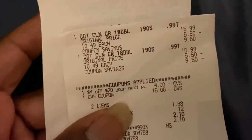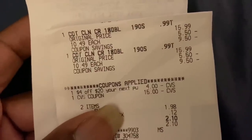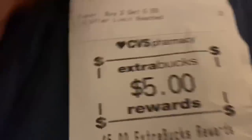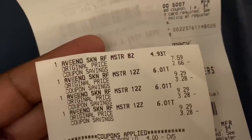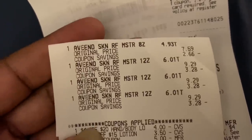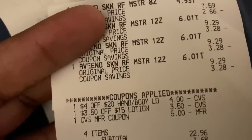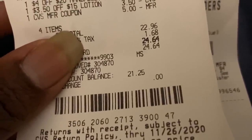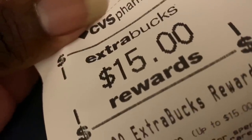Transaction two: two Cottonelle packs at $10.49 each. I had a $4 off $20 coupon and used the $15 ExtraCare Buck. I paid $1.98 and got back a $5 ExtraCare Buck. Transaction three was the second Aveeno option — three lotions at $9.29 and one at $7.59. I had a $4 off $20 lotion coupon and a $3.50 off lotion coupon, bringing my subtotal to $22.96. I paid that on my CVS gift card and got back $15.